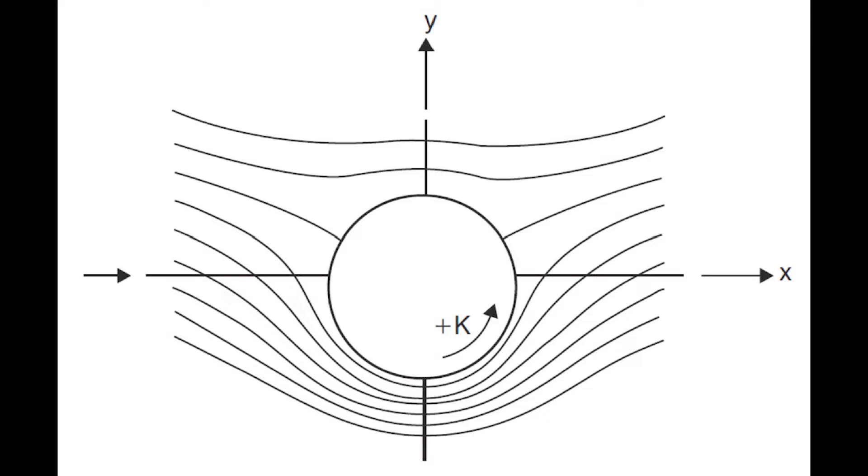In turn, the Bernoulli equation implies that the pressure next to the lower or upper walls must be respectively lower and greater than the static pressure. This thrust is referred to as the Magnus effect.